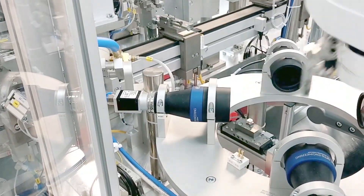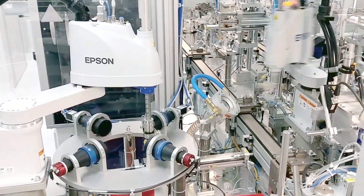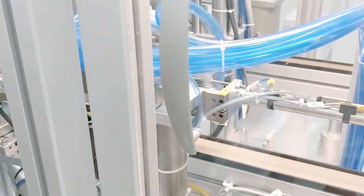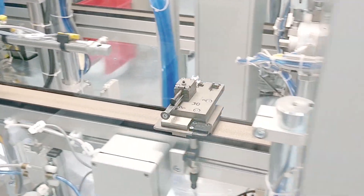We have a more efficient manufacturing process, as we are able to assemble very small components with robotic manipulators, which greatly affects the quality, productivity and control over the product.